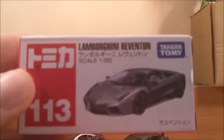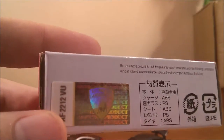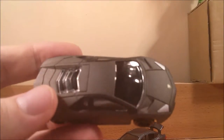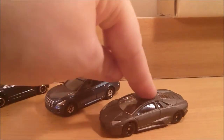Next up we have the Lamborghini Reventon. This is in a 1 to 65 scale, it's number 113, with an officially licensed Lamborghini sticker on there. The car is in a very nice flat gray. There are enough details on it, though the only thing I'm not a fan of are those wheels — they're not the best. It does have suspension.